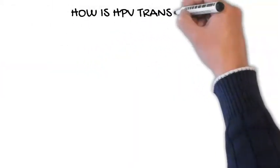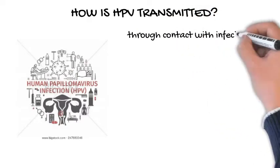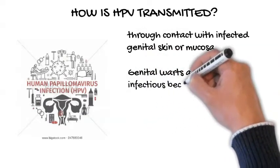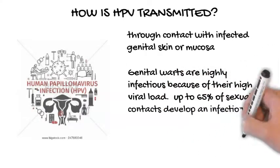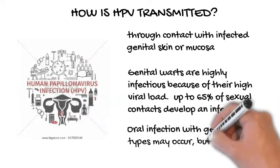How is HPV transmitted? HPV is transmitted through contact with infected genital skin or mucosa. Genital warts are highly infectious because of their high viral load. Up to 65% of sexual contacts develop an infection. Oral infection with genital HPV types may occur, but the risk of transmission is less.